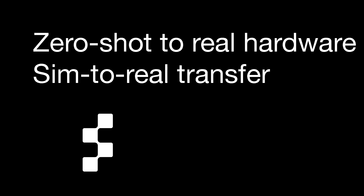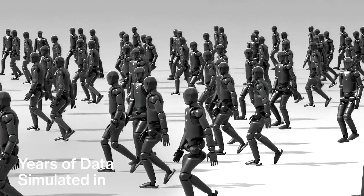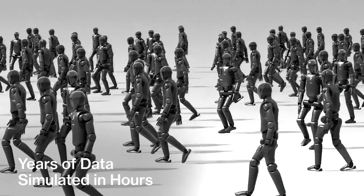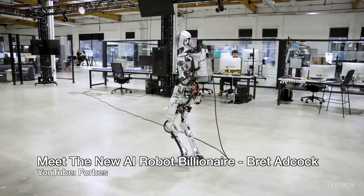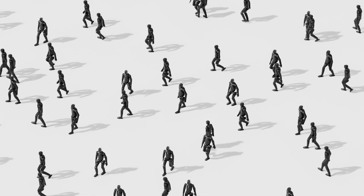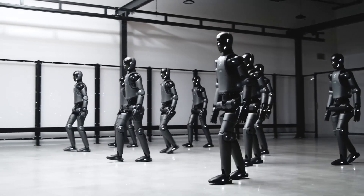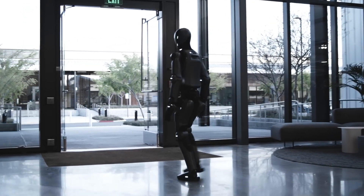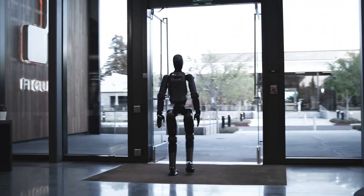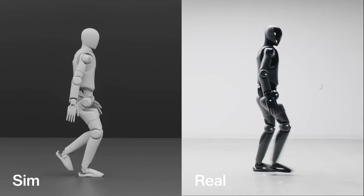What is zero-shot to real hardware and what is sim-to-real transfer? Zero-shot means that after training in the simulation, the AI can immediately control the real-world robot without needing extra fine-tuning. Normally, an AI trained in a simulation needs to be adjusted when used on a real robot because simulations are never perfect. However, Figure AI has designed its system so well that the robot can walk better in real life straight after training in the sim. Sim-to-real transfer means a learned skill can be successfully applied to a real-world robot — what's learned in the virtual world is learned by the real robot. This did make me think of the Matrix, with Neo and how he learns kung fu.